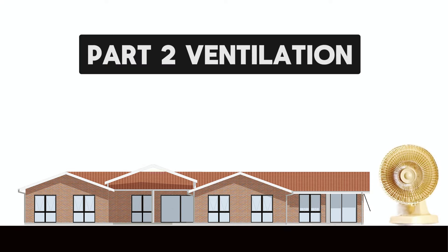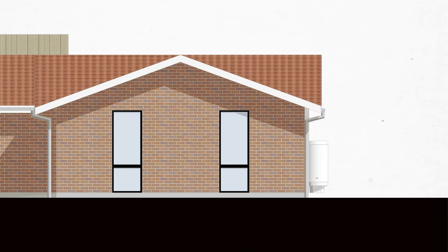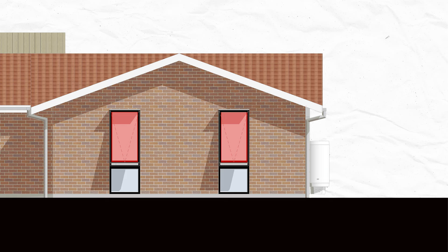On to part 2: ventilation. The code requires an operable sash that is at least 5% of the floor space. This is readily achieved in both rooms by simply specifying a top-hung upper sash. Design documents typically provide the dimensions of openings so that a building certifier can check that the code criteria is met for granting approval.